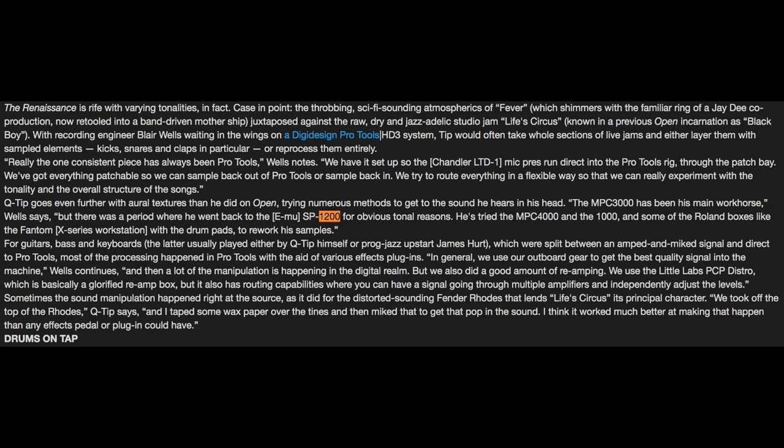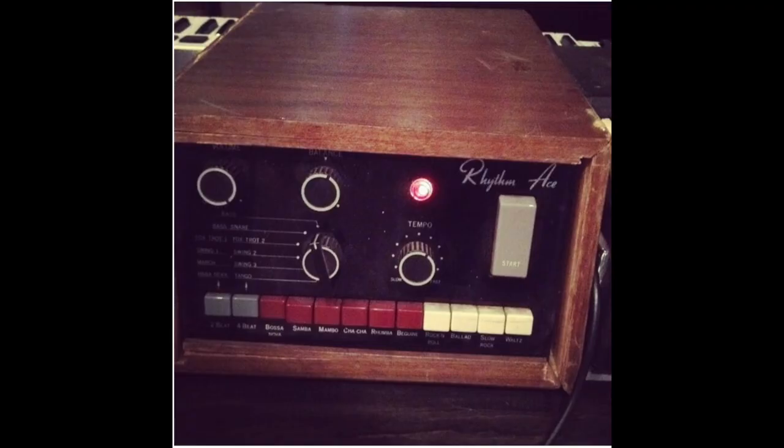To wrap up the drum machines, Q-Tip used the Acetone Rhythm Ace FR6. He posted a picture of it on his Instagram.